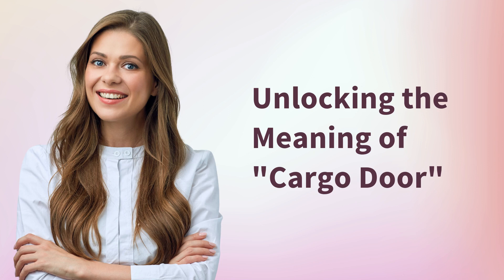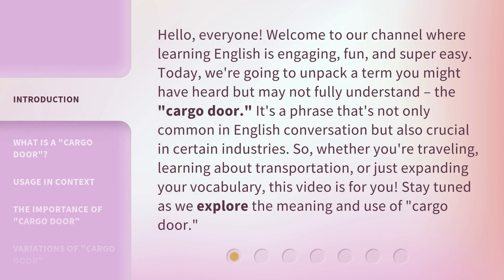Unlocking the Meaning of Cargo Door. Hello, everyone, welcome to our channel where learning English is engaging, fun, and super easy. Today, we're going to unpack a term you might have heard but may not fully understand — the cargo door. It's a phrase that's not only common in English conversation but also crucial in certain industries. Whether you're traveling, learning about transportation, or just expanding your vocabulary, this video is for you. Stay tuned as we explore the meaning and use of cargo door.